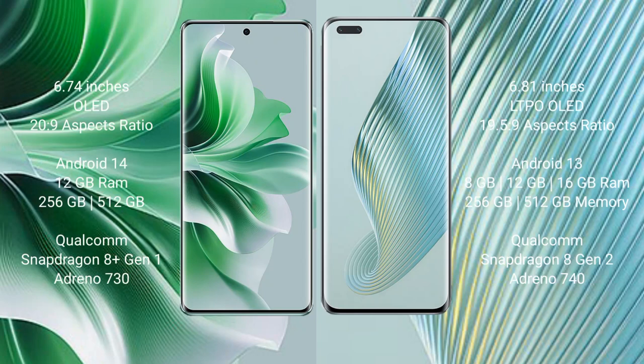Oppo Reno 11 Pro comes with a 6.74-inch OLED display at a 20:9 aspect ratio. Honor Magic 5 Pro comes with a 6.81-inch LTPO OLED display at a 19.5:9 aspect ratio.